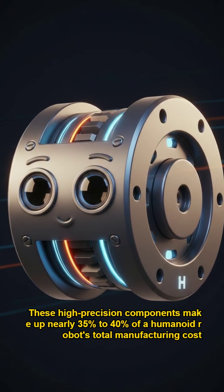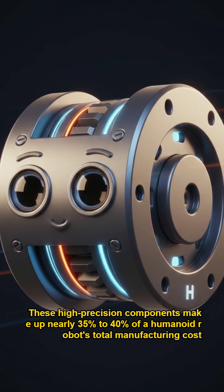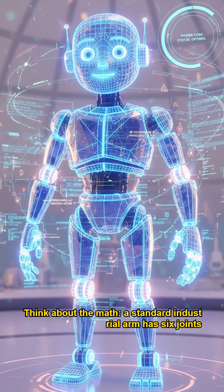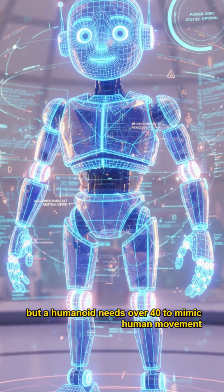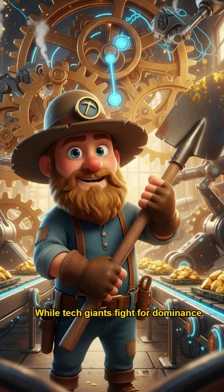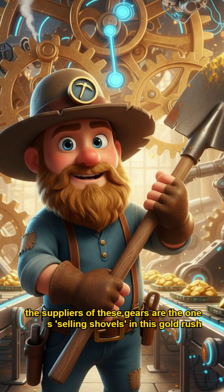These high-precision components make up nearly 35% to 40% of a humanoid robot's total manufacturing cost. Think about the math: a standard industrial arm has six joints, but a humanoid needs over 40 to mimic human movement — that's 40 reducers per robot. While tech giants fight for dominance, the suppliers of these gears are the ones selling shovels in this gold rush.